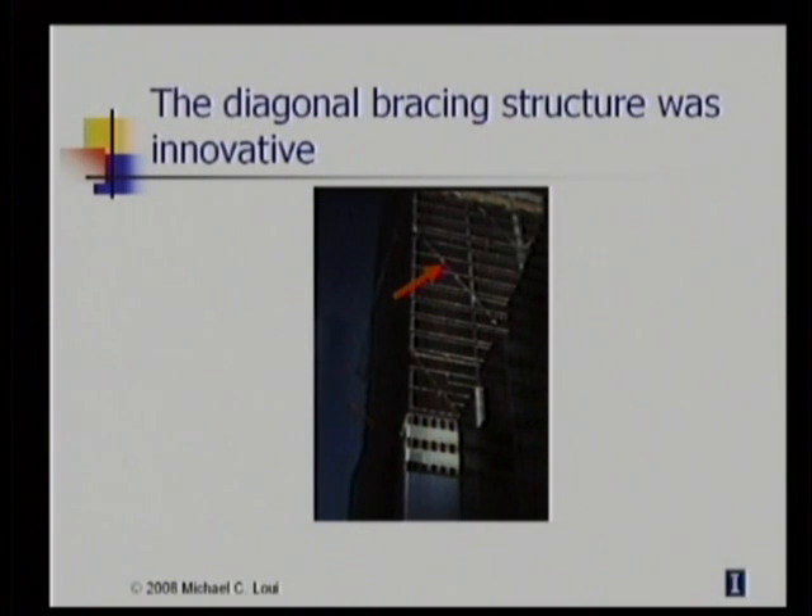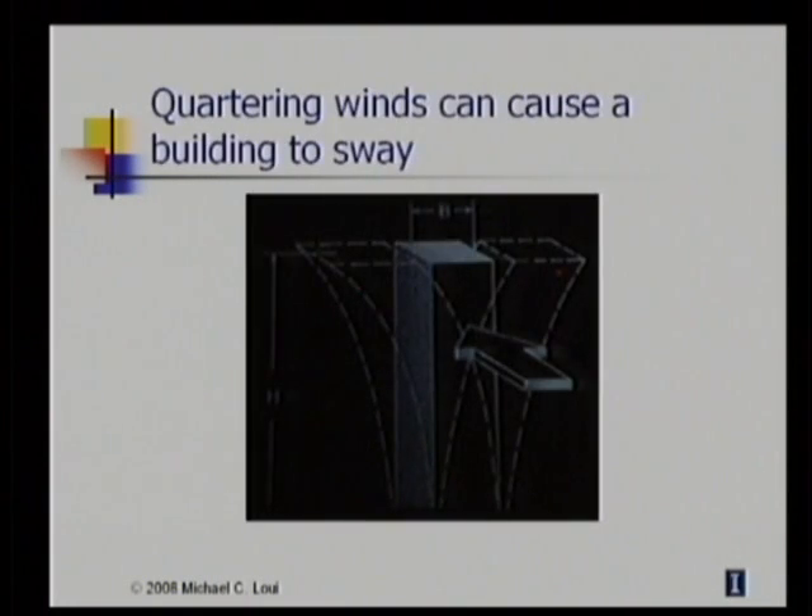In June of 1978, a question from an engineering student led LeMessurier to examine his design again. His new calculations showed that under some wind conditions, the forces that the braces had to withstand were 40% larger than his original calculations had shown. Even with the extra stresses, the building would have been strong enough to withstand the expected loads, and even though it would sway a little bit, it should still have withstood the wind forces.